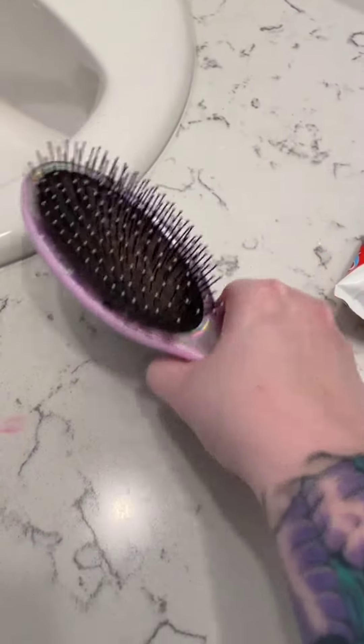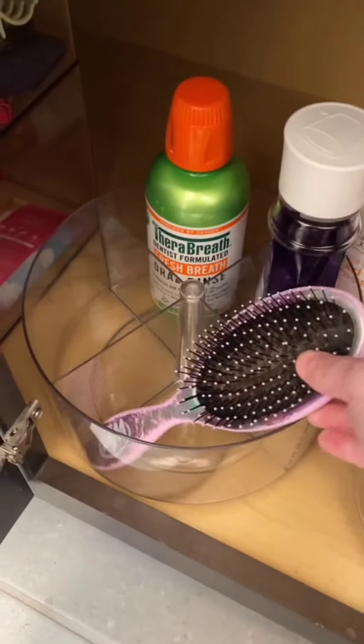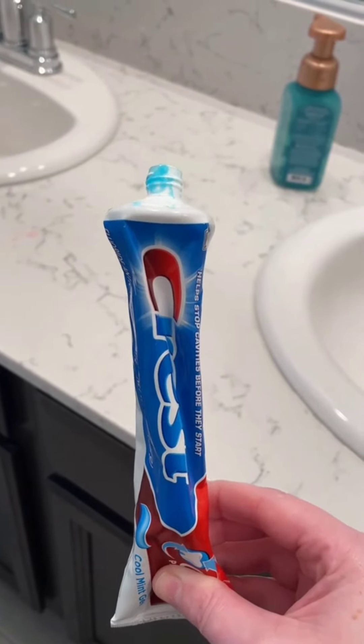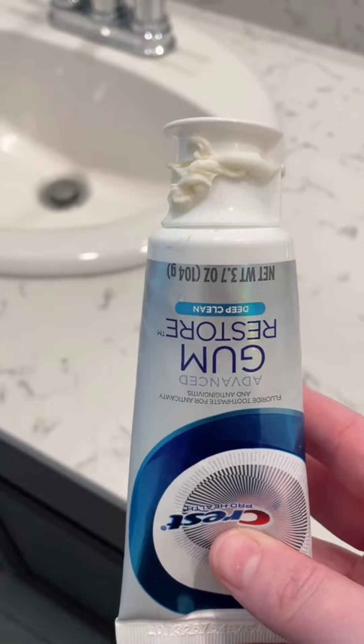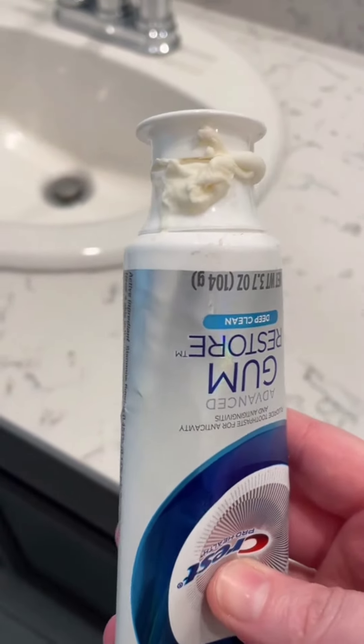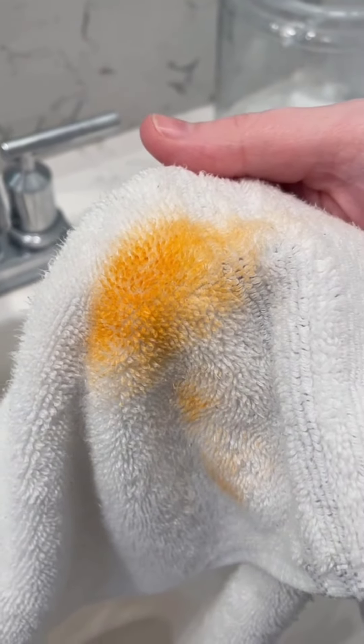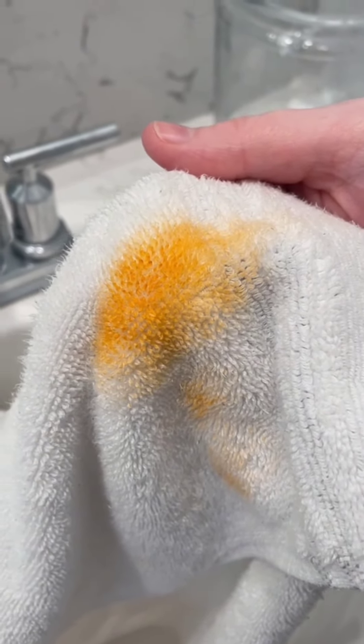Tell me someone in your house has brushes. Can someone please remind me to order those little caps for the toothpaste? Should I even ask what happened here or just not? You guys see that — what is that? Oh my goodness. Bright orange — I don't even know what that could be.